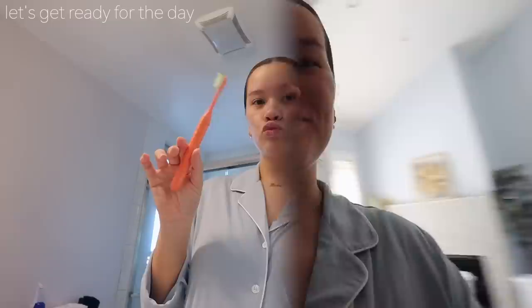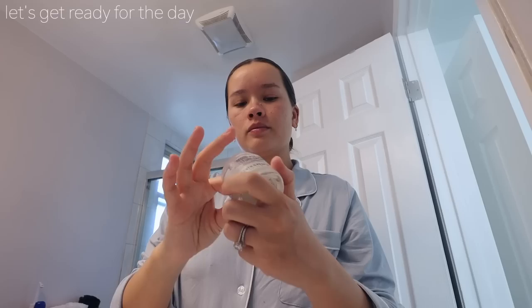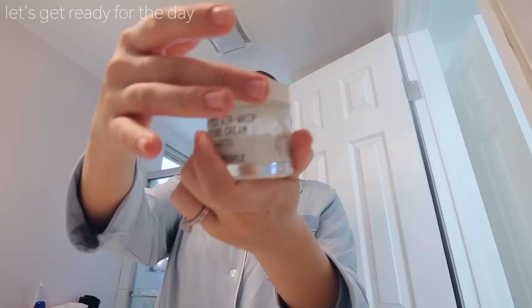Zeke is just chilling in his Dock-a-Tot. I'm going to quickly try to get ready. I slicked back my hair into a bun and washed my face, but I'm going to brush my teeth, do my skincare, and change for the day. Hopefully he stays content. Skincare is done - Zeke is getting fussy so I need to change really quickly. This is the little fit for the day - this crew neck is from Amazon. I wore them my entire pregnancy and I love them. These pants are from Target.